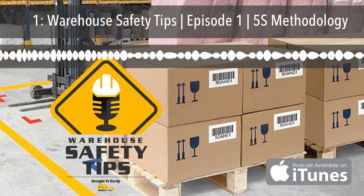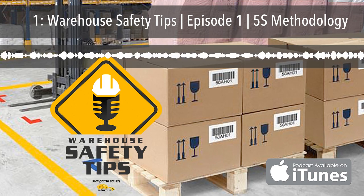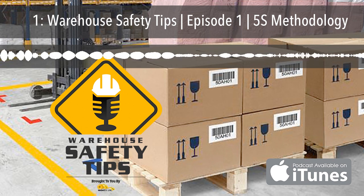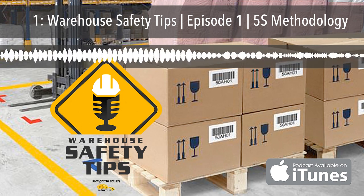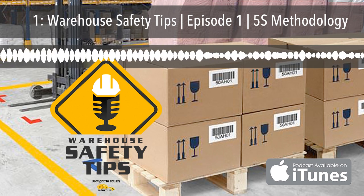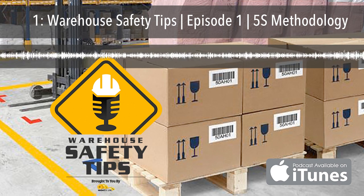What in the past would have been the 5th S, but is now the 6th, is Sustain — that's to maintain the standard and improve every day. This S allows you to strive for continuous improvement. If you visit WarehouseSafetyTips.com, you'll find the show notes for this episode, including the Japanese word for each corresponding step of the 5 or 6S methodology. We'll dive deeper into each part on future podcasts and on our site. I hope you enjoyed the basic layout of the new and improved 5S methodology. Thank you for listening to Episode 1 of Warehouse Safety Tips, and have a safe day.